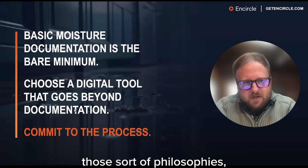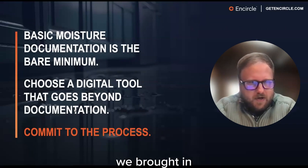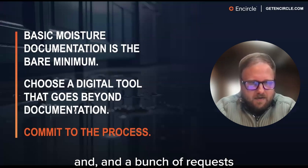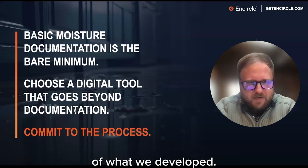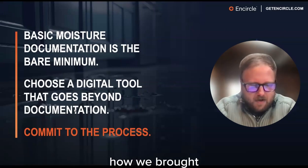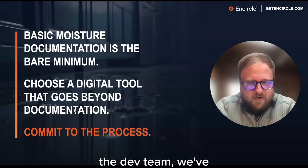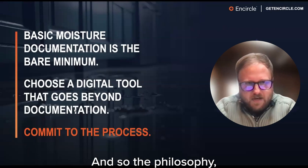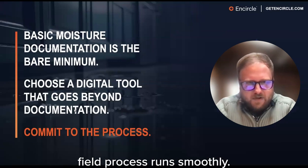We took those philosophies and built Hydro. When we first envisioned this product, we brought in industry veterans that helped drive the development process. We took feedback and requests from restoration contractors already in the field and put them at the forefront of what we developed. My team, the design team, and the dev team have all had a chance to go out, stand knee-deep in water, place equipment, try to moisture map, and take readings in a wet and chaotic situation. The philosophy behind what we develop is all about getting in the field and making sure that the field process runs smoothly.